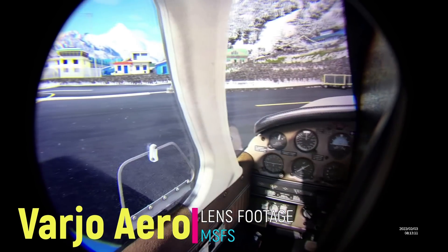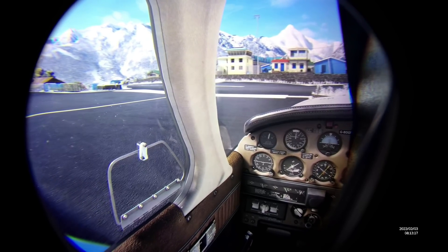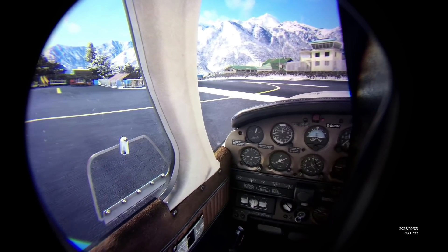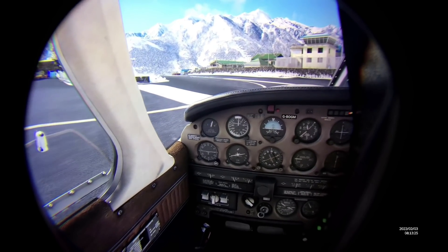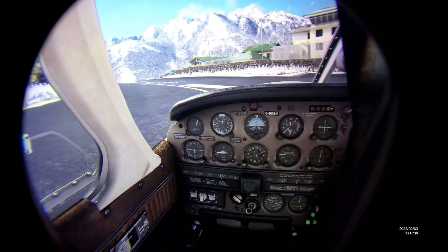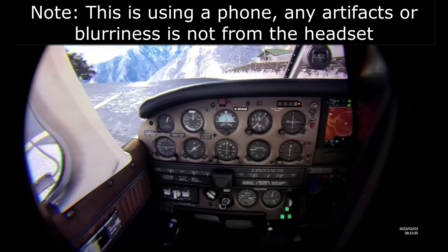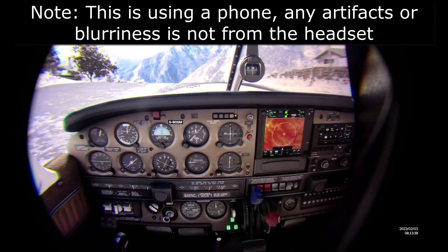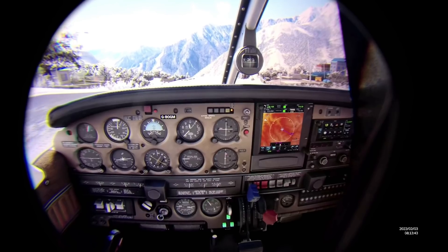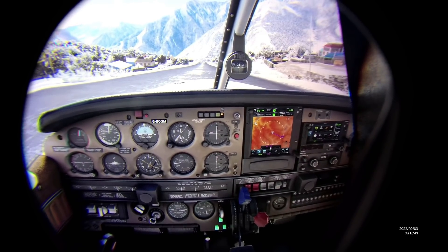Now let's talk about the Vario Aero. Vario have deep connections in the aerospace industry — training academies across the world, including military air forces like the Finnish Air Force and Lockheed Martin, use it to train their pilots. I find it a little funny when armchair pilots complain about aspects of their headset — if it's good enough for an F-18 pilot, it's definitely good enough for me, though I do appreciate some people struggle with certain aspects.